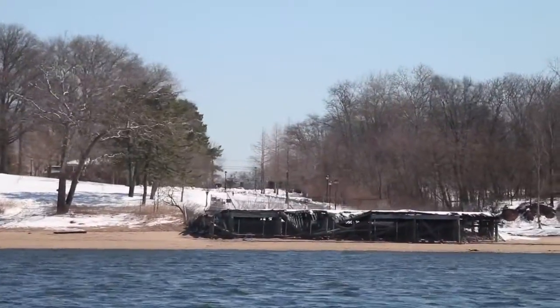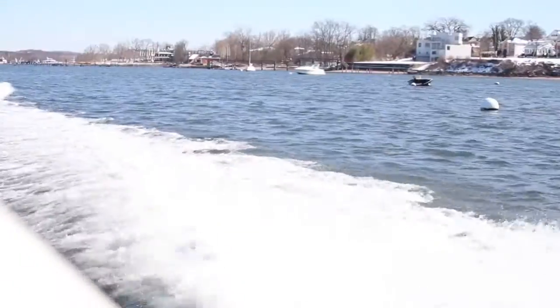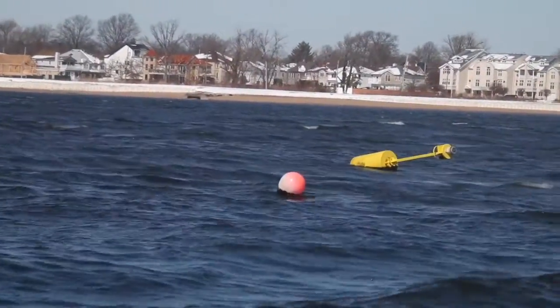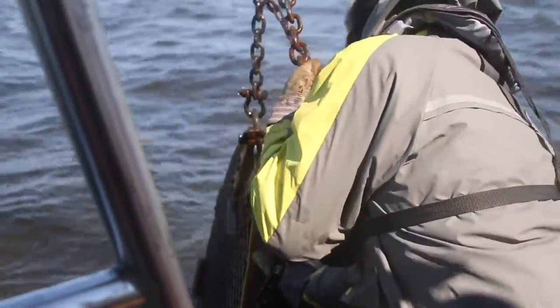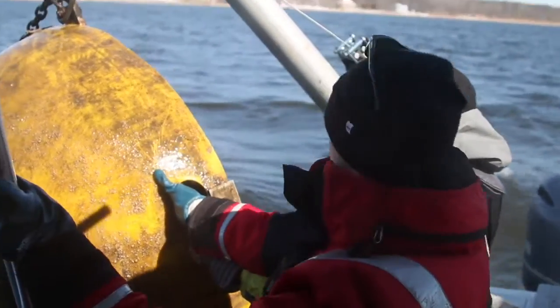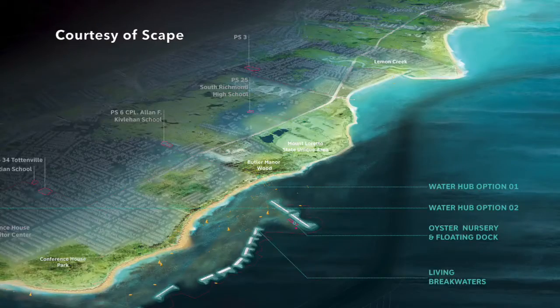Along the shores of Tottenville, New York and New Jersey, baykeepers in conjunction with the Governor's Office for Storm Recovery have deployed an acoustic Doppler current profiler, or ADCP, to study the wave patterns for the upcoming Living Breakwaters project. The ADCP records valuable monthly data that is sent to labs for creation of a living barrier ecosystem.